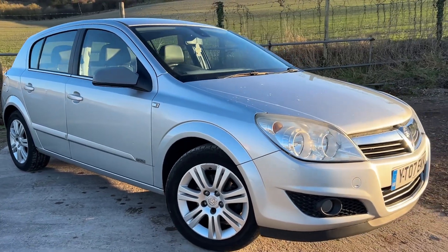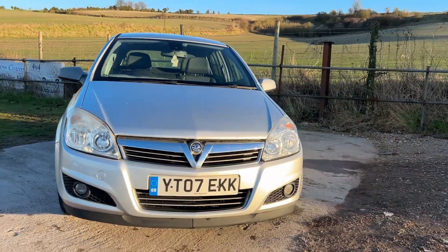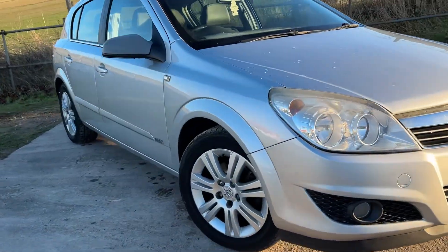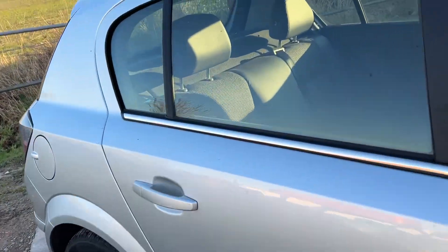Hi there, welcome to this Vauxhall Astra. This is a 1.6, 2007, done 118,000 miles. It's recently just been taken in part exchange here. It has alloy wheels, it's in silver, five-door hatchback, and I'll take you around to show you it.